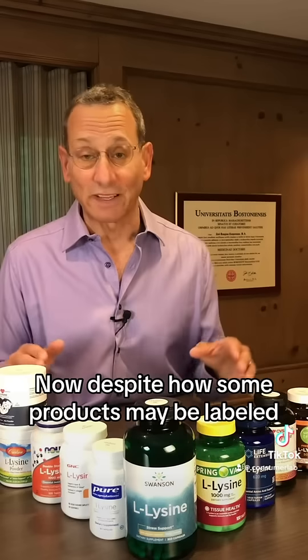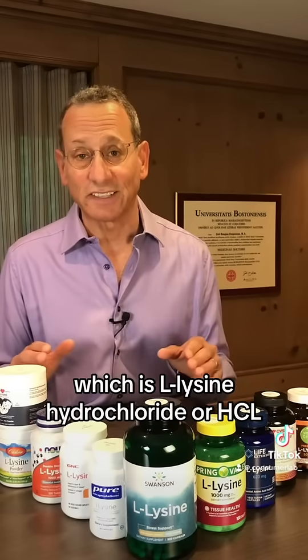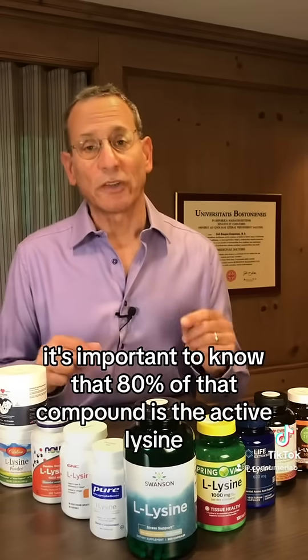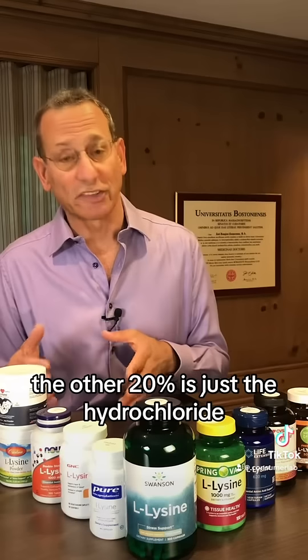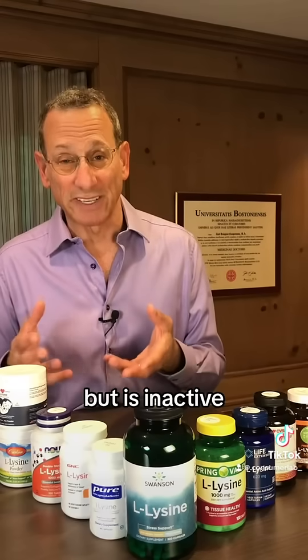Now, despite how some products may be labeled, they are all made with the same thing, which is L-lysine hydrochloride, or HCl. It's important to know that 80% of that compound is the active lysine. The other 20% is just the hydrochloride, which helps stabilize the compound but is inactive.